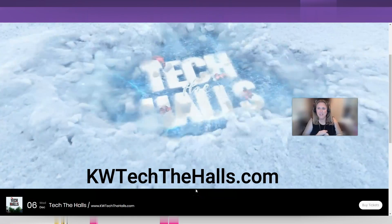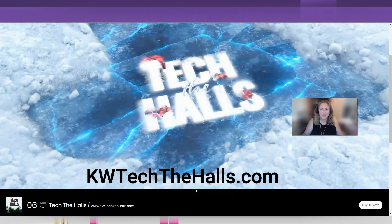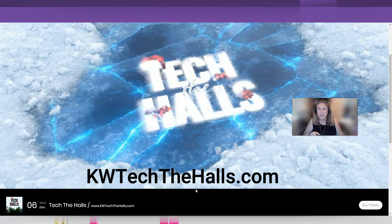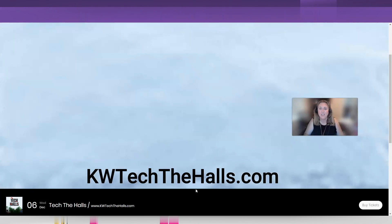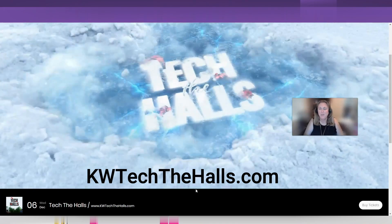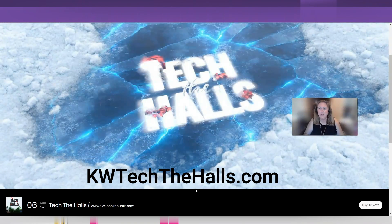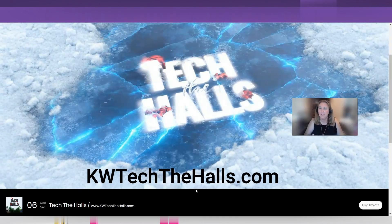Before we get started, I got to give you guys a quick plug for KW Tech The Halls. It's coming up on December 6th. I know it's a couple of months away, but you're going to want to get your tickets now. They're only $15. It's going to get you a full day, 9 a.m. to 2:30 p.m., of all the tech that you can handle and how to implement that in your business and in Command.